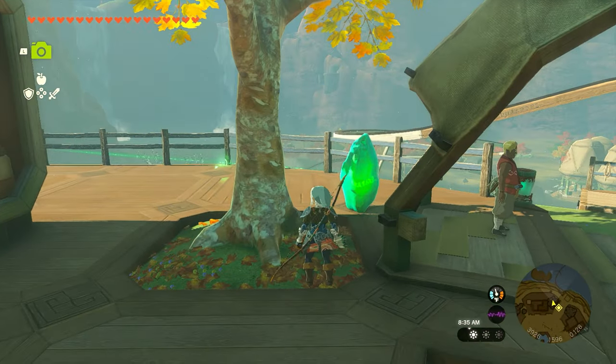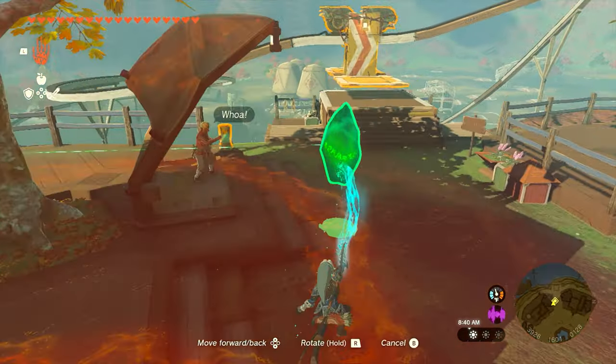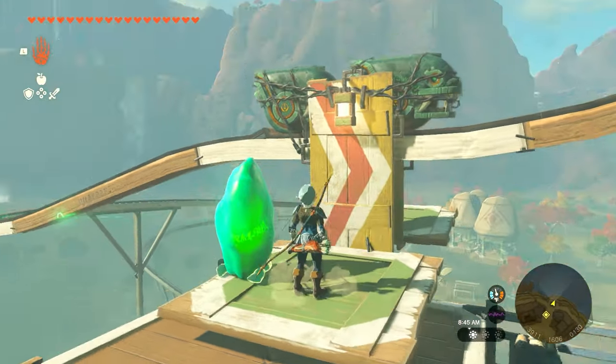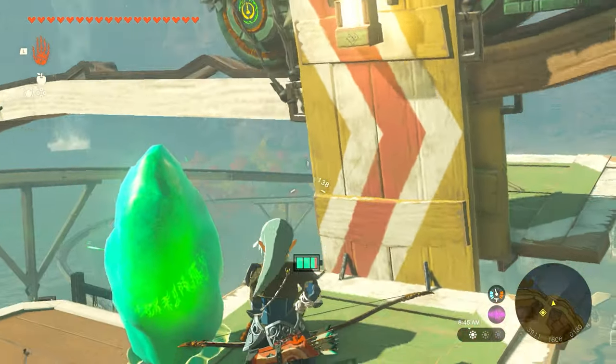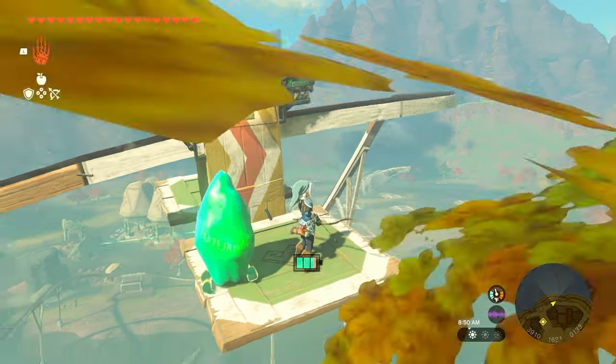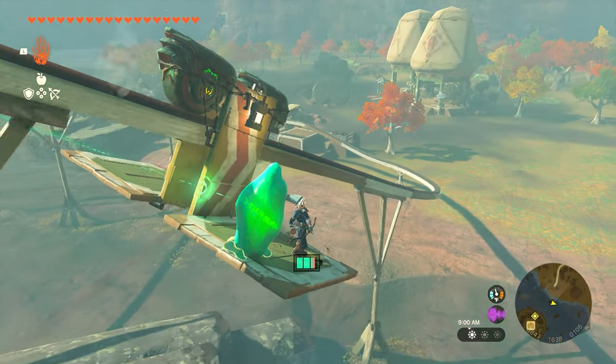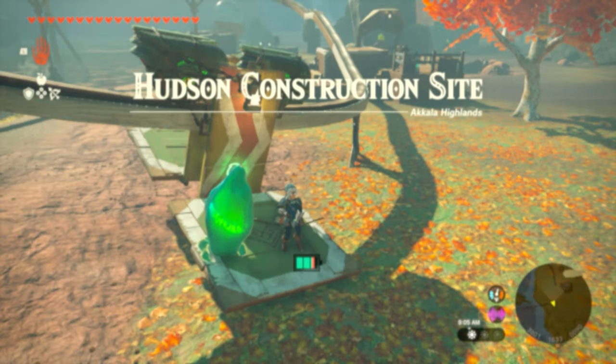So we're going to pay him 50 rupees, we'll get the rock, and then once we get the rock all we're going to do is take that thing and throw it on the lift over here. When we hop on, we want to hit the wheel that's on the left side — it's going to take you up the railway and we're going to ride this thing all the way to the bottom like a roller coaster.